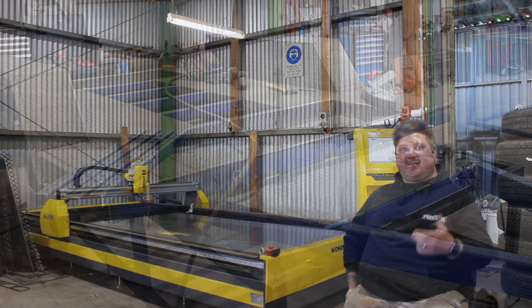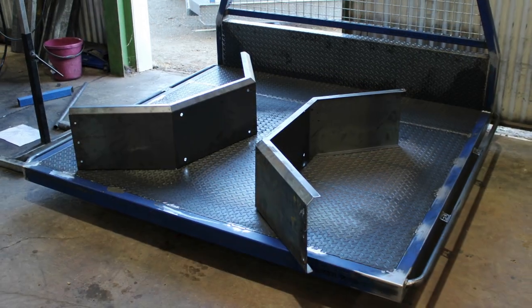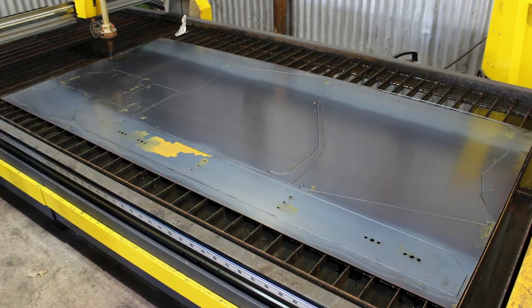With our trailers, for example, a lot of pre-cut holes, guards — everything. We've probably halved our time in production.